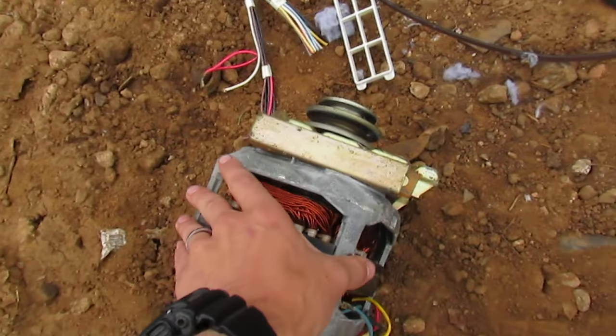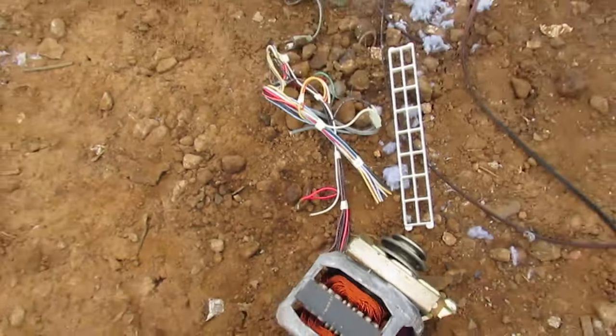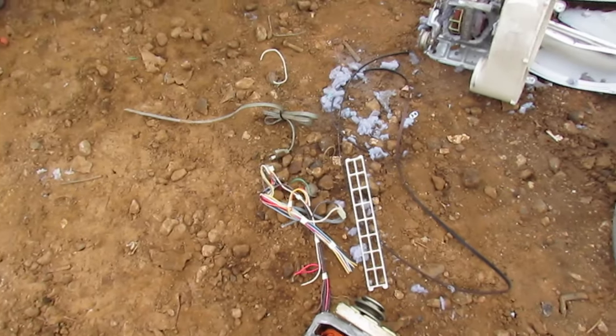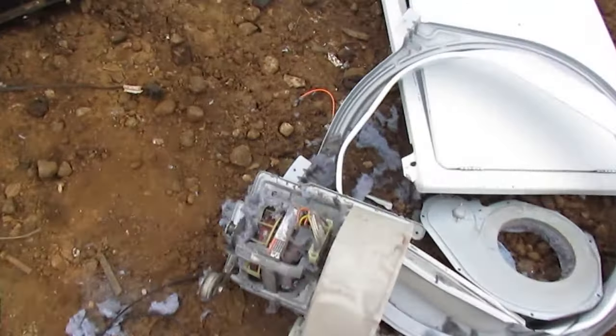The motors inside washing machines and dryers have a lot of precious copper in them. So when you add all this up, it's worth saving.